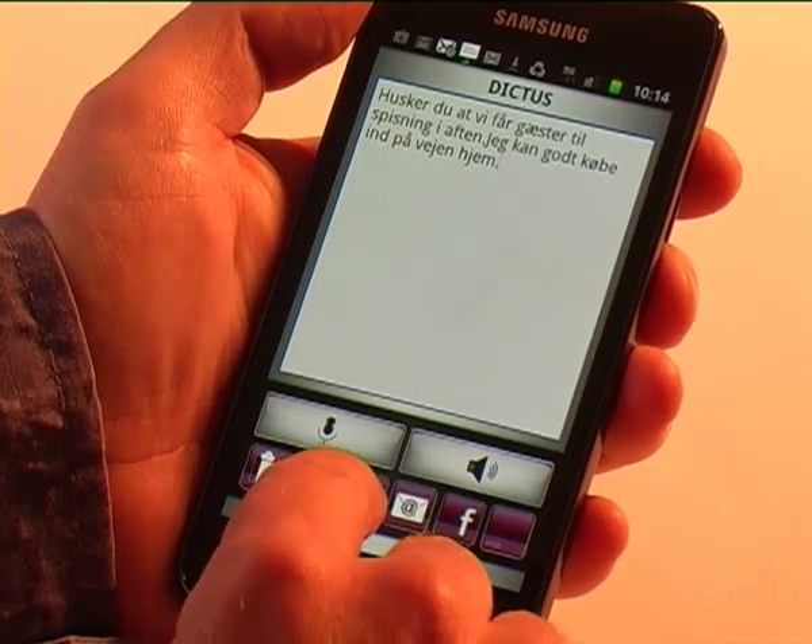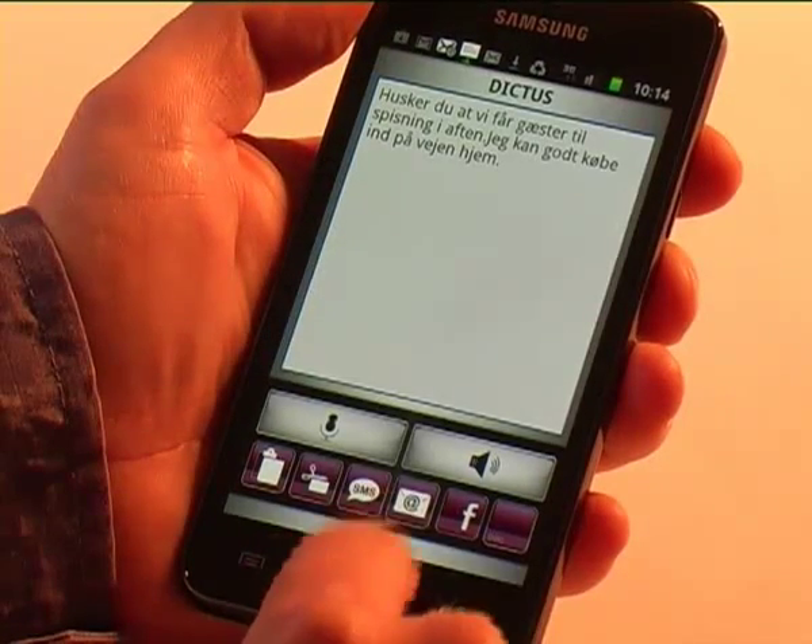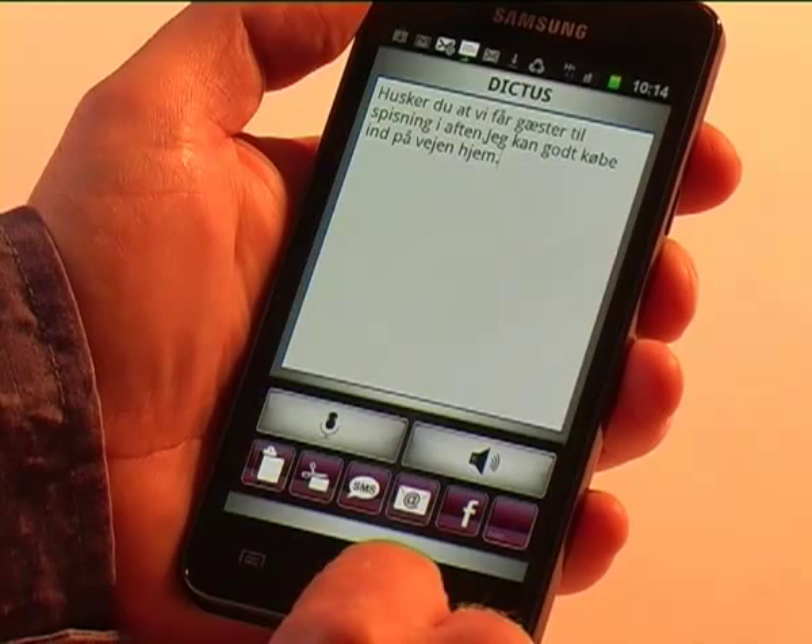With a single tap on the buttons, the text can be sent as a text message, e-mail, Facebook update, or into other applications on your smartphone.